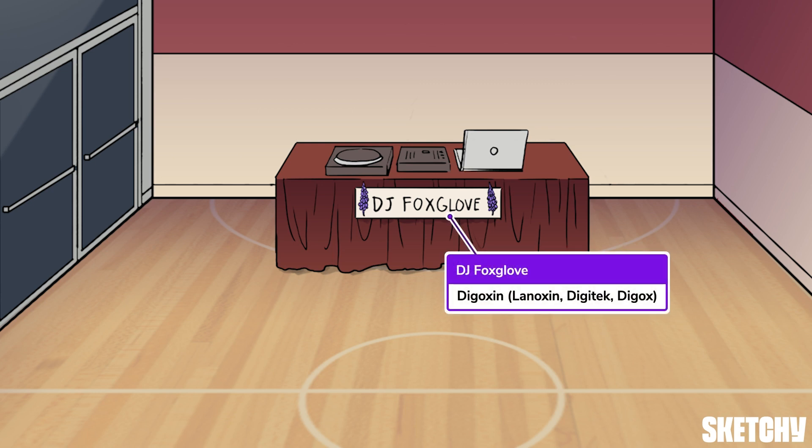Fast forward to the rad future of 1985, and you'll see that we've hired none other than DJ Foxglove for the event, setting up a sweet Tears for Fears mix, no doubt. The word DJ should remind you of the name digoxin, the prototypical cardiac glycoside.